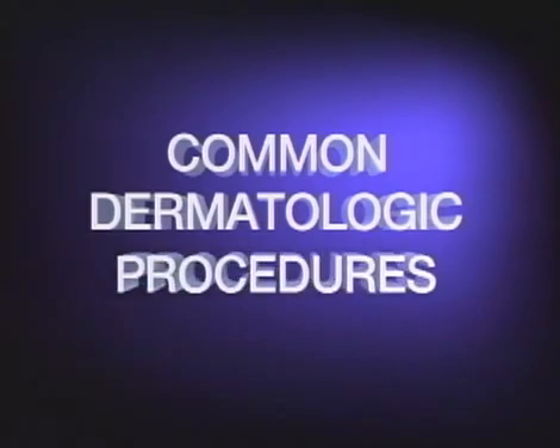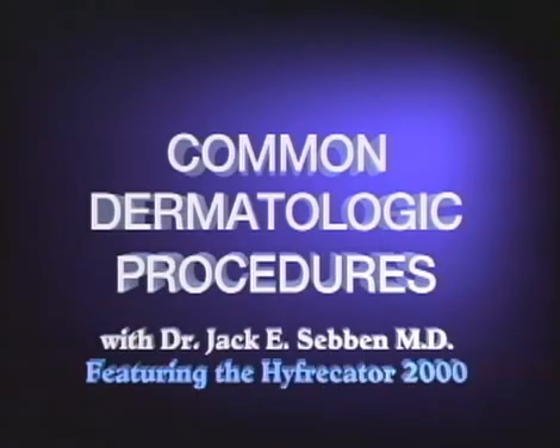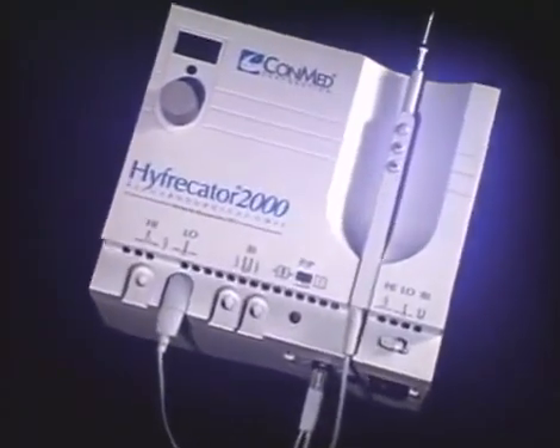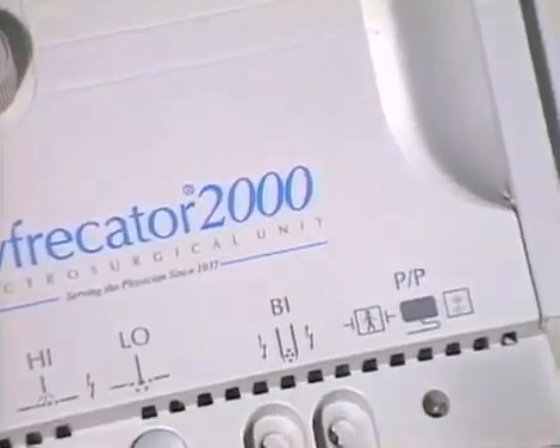Common Dermatologic Procedures with Jack E. Sieben, M.D., featuring the Hyfercator 2000. The procedures depicted in this training video utilize the Hyfercator by Conmed Corporation, a new standard of technology marking the advent of the 21st century.